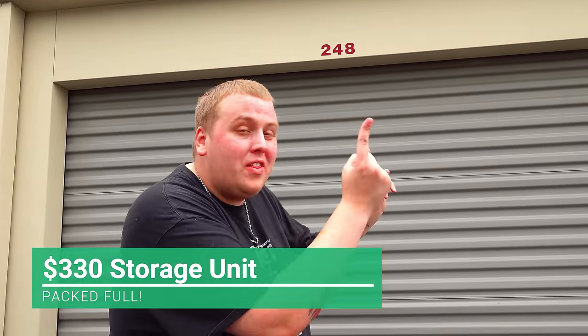We are back outside of this 10 by 10 storage unit we bought for $330 with the giant jewelry box inside. There's so much more in here including the black case we didn't get into last time. Let's go open it up.